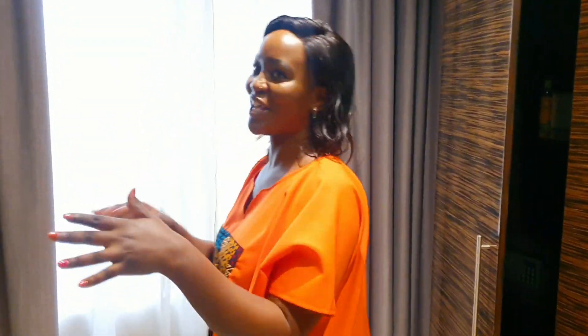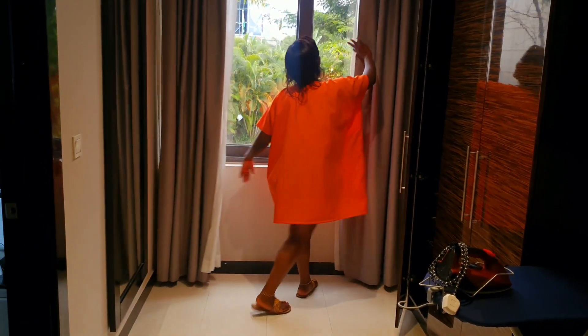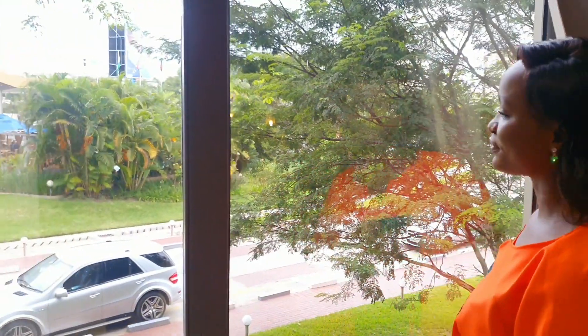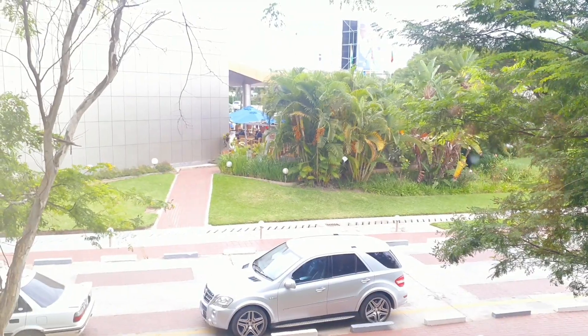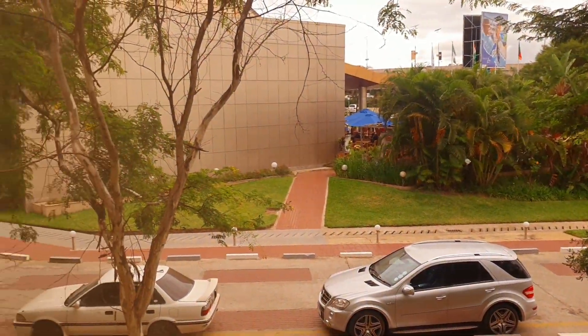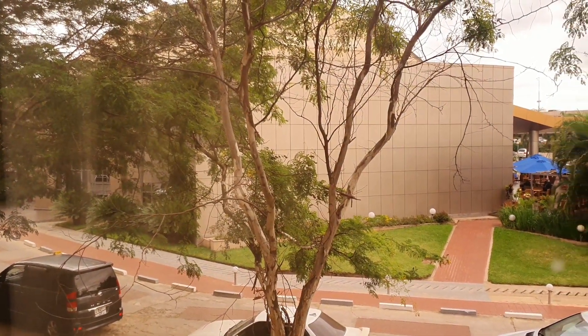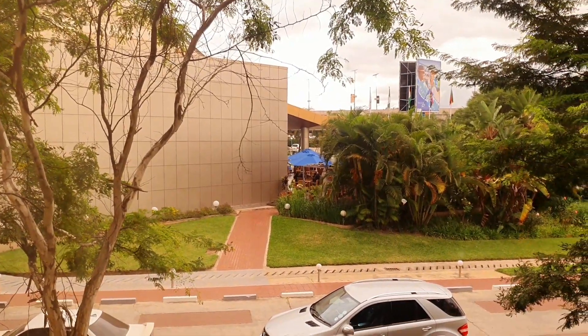Before that, let me show you the view I have each morning and evening. Oh man, look at that view! You get to see those beautiful plants and trees, and over there is the Chuma Grill restaurant, which features in my other video — look out for the Chuma Grill restaurant video and the full hotel tour video. Nature is always beautiful — you can never go wrong with nature.